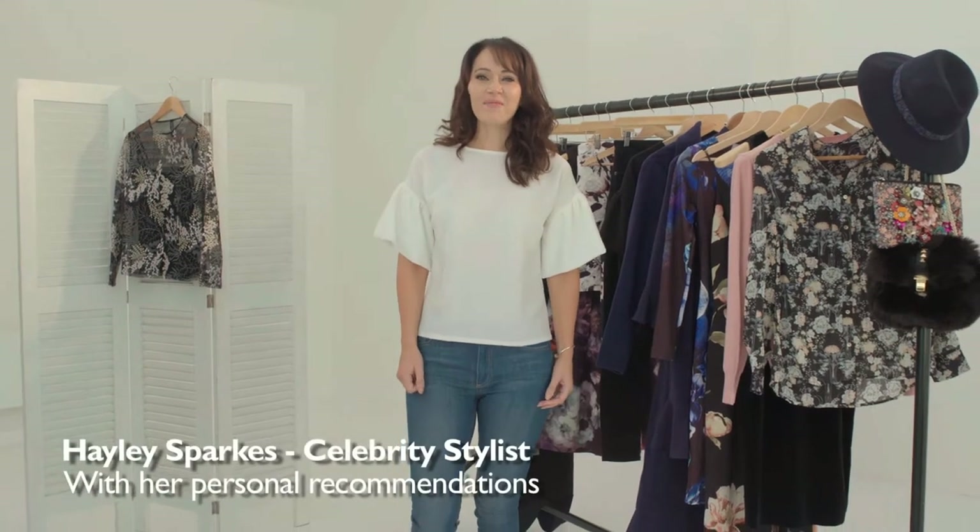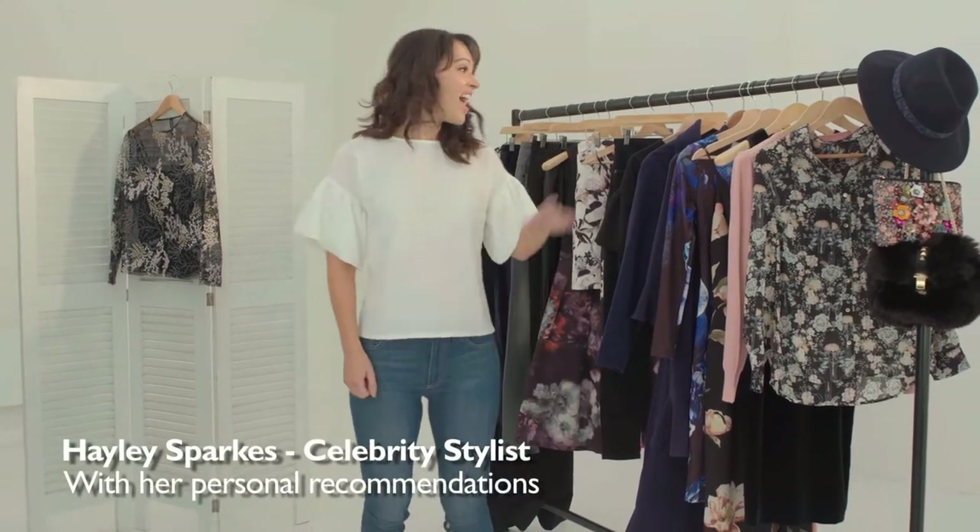Hi, I'm Hayley Sparks, celebrity and TV fashion stylist, and this is the new collection from Look Again. I'm going to be showing you some of my favourite pieces from the range that's been designed in-house exclusively for you.